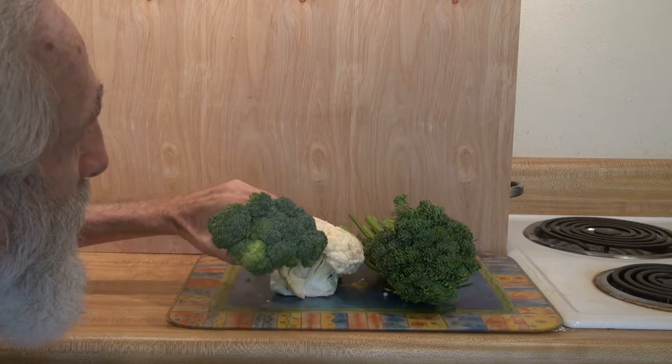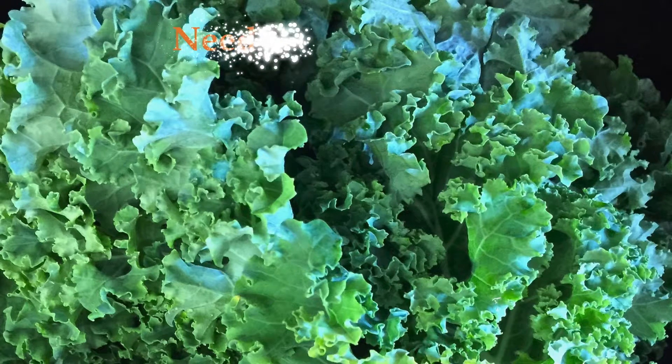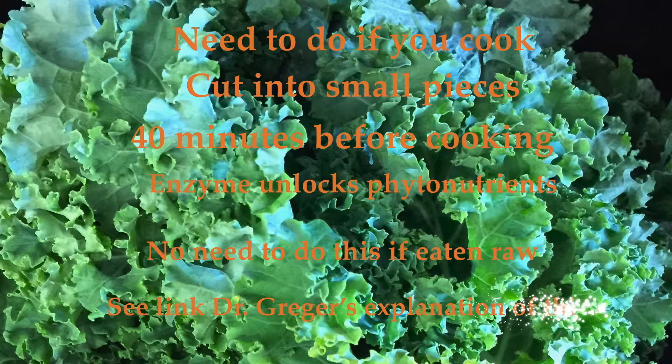I want to share a tip on how to prepare certain vegetables so that their benefits are more available for you. These vegetables are part of the cabbage family, also including broccoli, cauliflower, and broccolini. Recent research has shown that to get the full health benefits of cooked cruciferous vegetables, you either have to eat them raw, or cut them up into smaller pieces at least 40 minutes before cooking to activate an enzyme that will release the phytonutrient health benefits. I have a link in the description to Dr. Greger's video explaining this in detail.